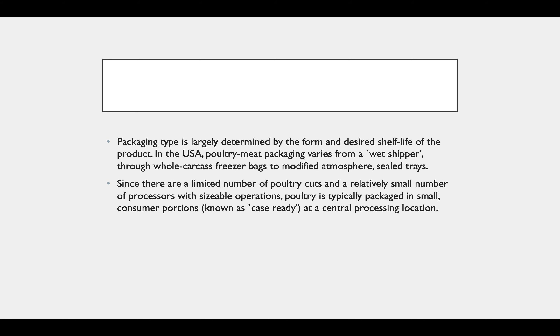Packaging type is largely determined by the form and desired shelf life of the product. In the USA, poultry meat packaging varies from a wet shipper through whole carcass freezer bags to modified atmosphere sealed trays. Since there are a limited number of poultry cuts and a relatively small number of processors with sizeable operations, poultry is typically packed in small consumer portions. At central processing locations, these small consumer portions are known as case ready.